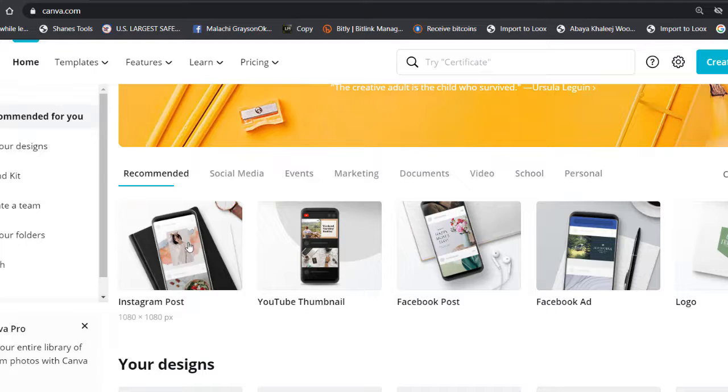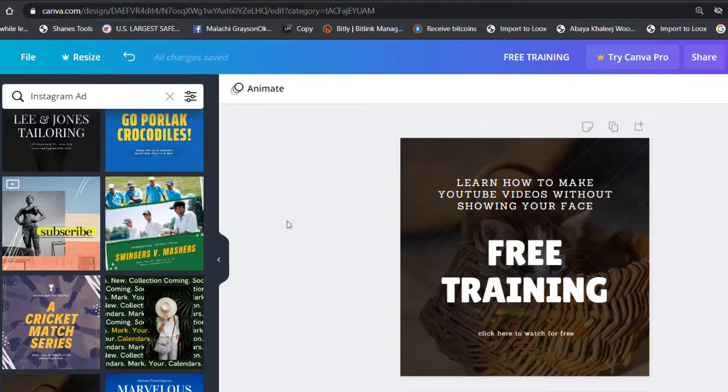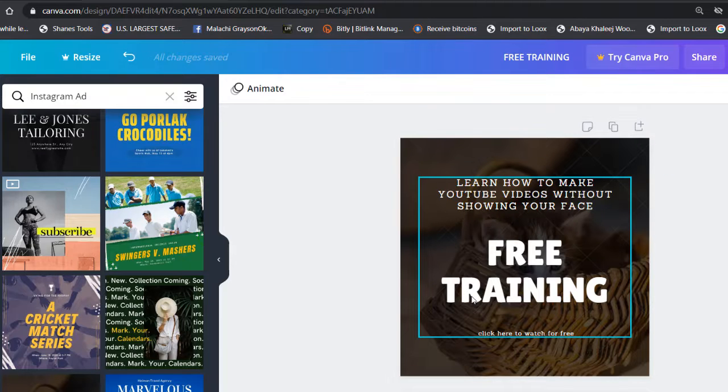We'll click on Instagram post and use a design like this. I've already designed one for you guys — you can do the same or make one you prefer. It took me about two minutes to create and you can do the same.